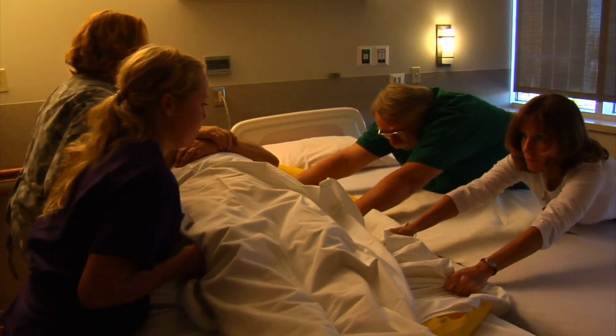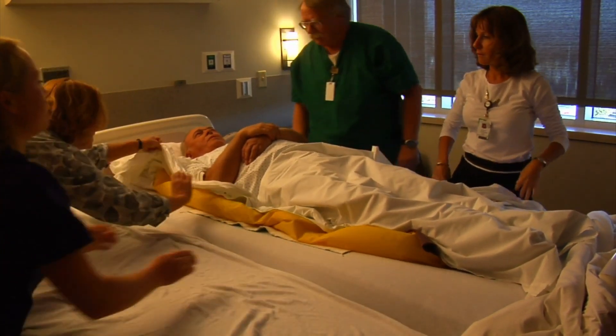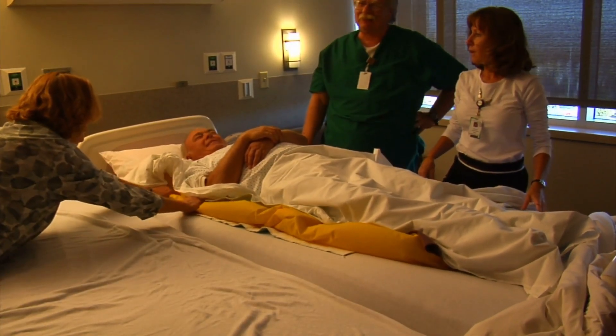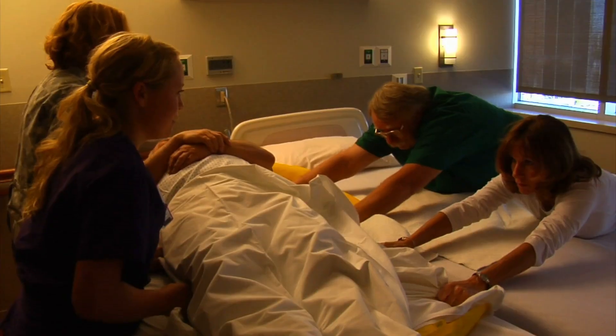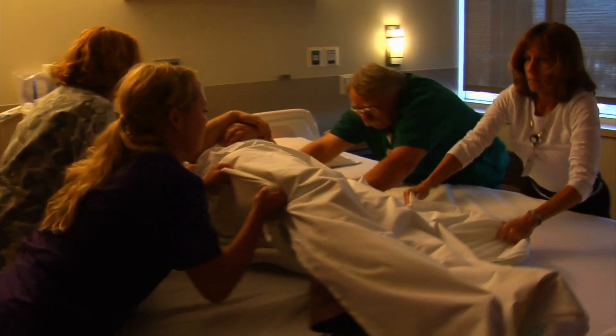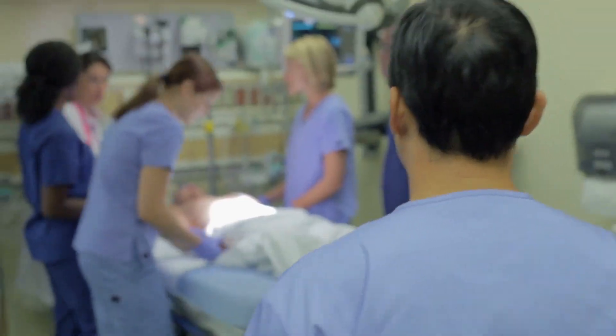Number three, we cannot lift patients — we're not even supposed to be doing that. Number four, we cannot reposition patients. So if we go in a room and the patient puts on the call light, we can't do any of that. We have to get the nurse.